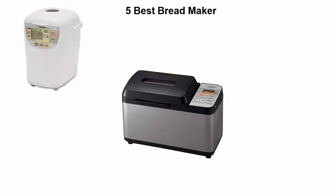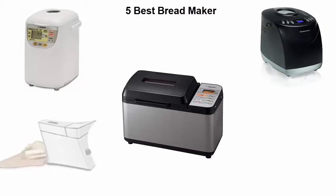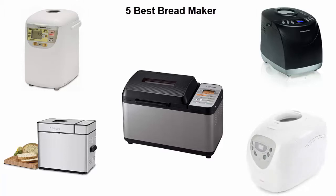Welcome to Best Breadmaker. We are going to check out the top 5 best bread makers currently available. This list is based on my personal opinion, and I tried to rank them based on their price, quality, durability, and more. If you want to see their price and find out more information, you can check out the link in the description and comment section below. Let's get started.